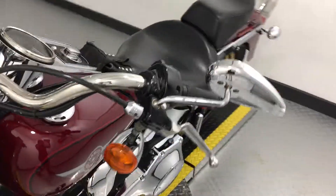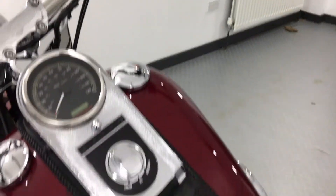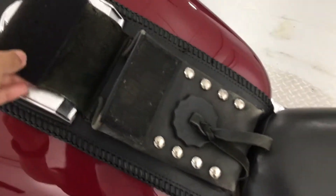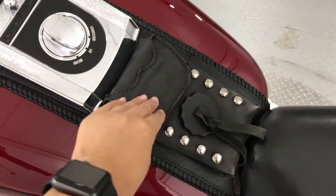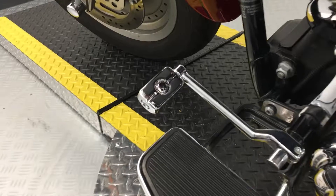This Fat Boy also comes with the teardrop style handlebar mirrors. We've also got a leather fuel tank pouch — perfect for your essentials like your mobile phone. There are a few Willie G accessories on this one, including the gear shifter.